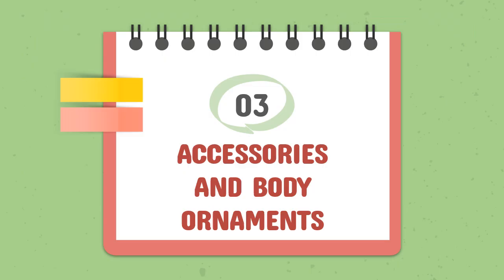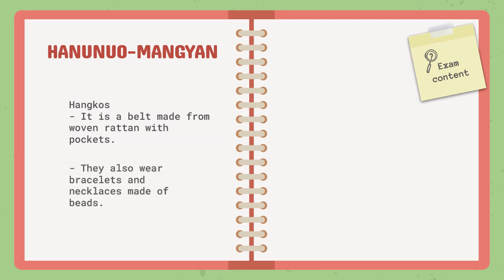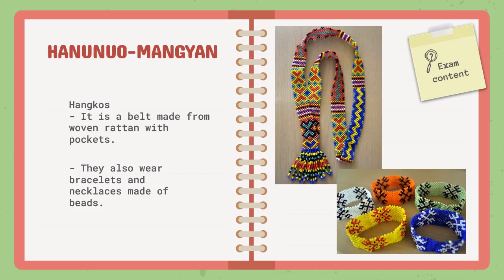Now let's have the accessories and body ornaments. The indigenous groups of Mimaropa always match their clothes with traditional body ornaments and accessories. The Hanunuo Mangyan of Mindoro wear hangkos, a belt made from woven rattan with packets. They also wear bracelets and necklaces made of beads, and usually if their clothes are red, the necklace and bracelets are also dominated by red.